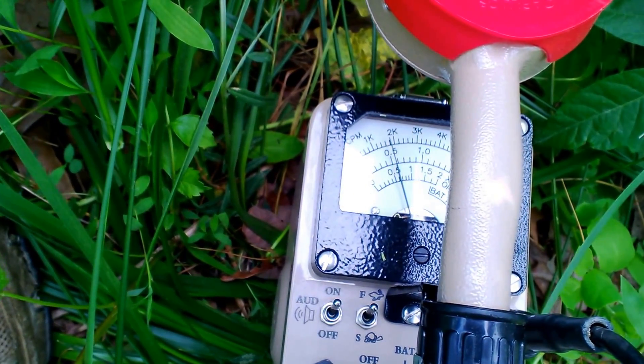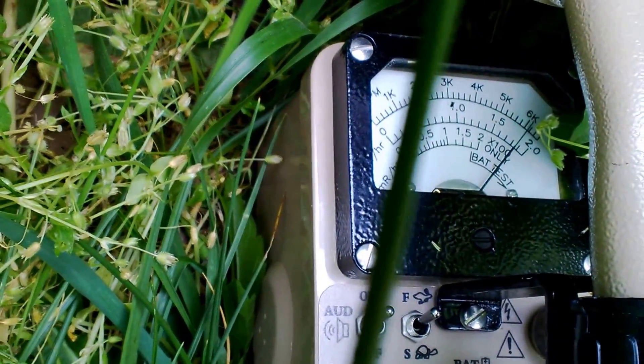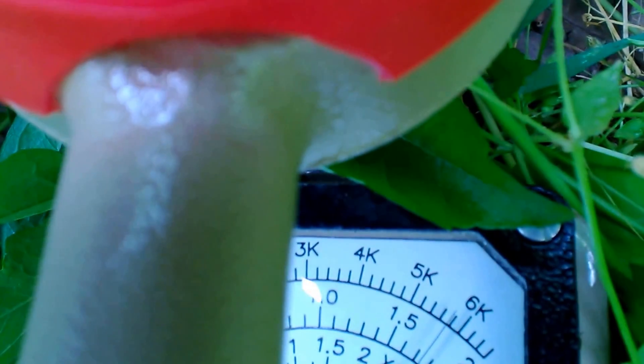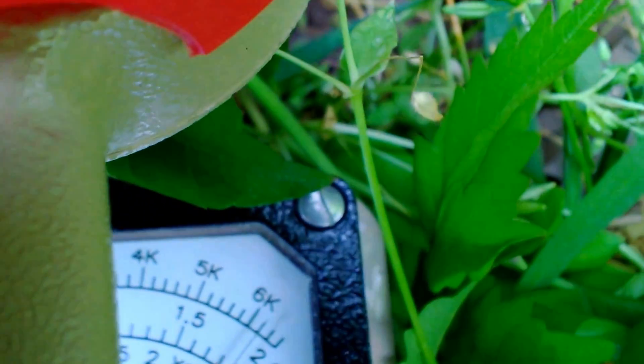That's about 20,000 counts per minute right there. It would take about two or three steps down here — hard to do this with one hand — and we are at 55,000, almost 60,000. It's so much better during the winter. There, I hit 60,000 — a little bit above 60, so say 62,000 to 64,000 counts per minute.